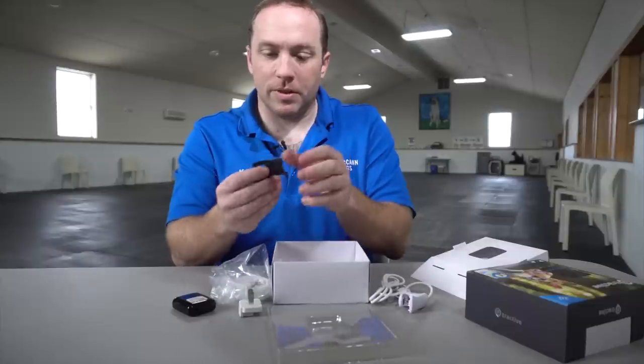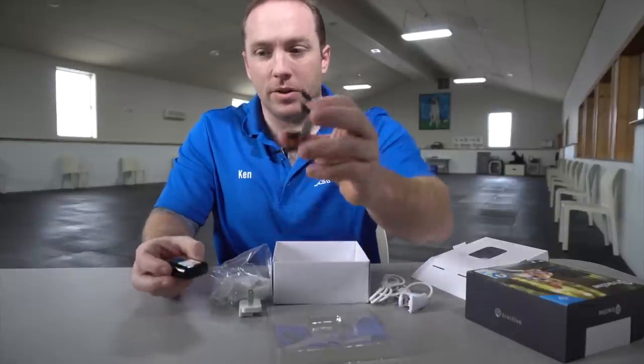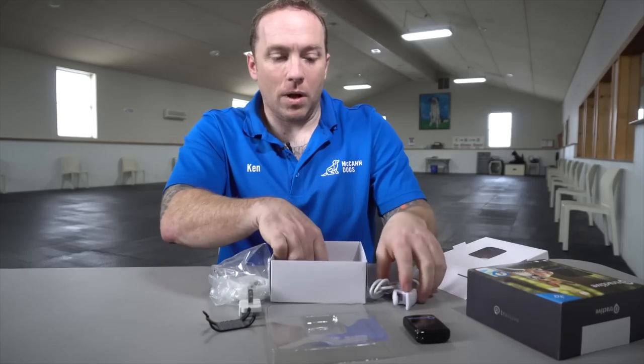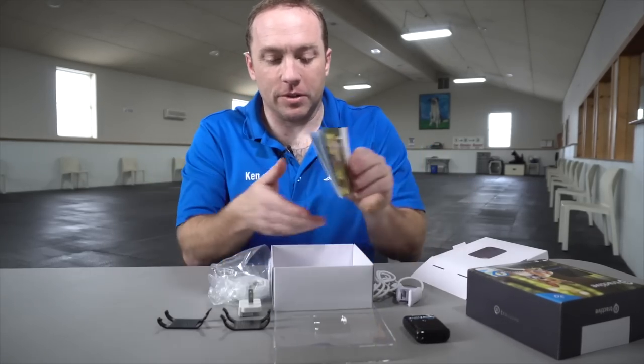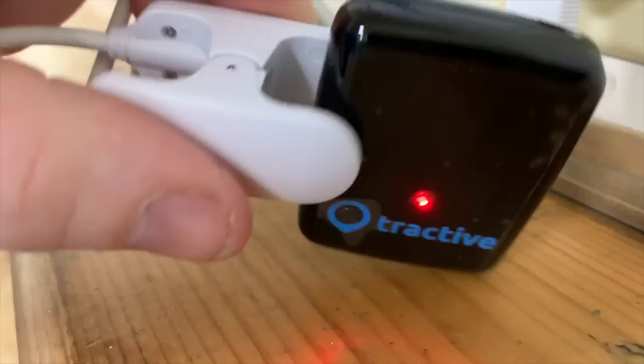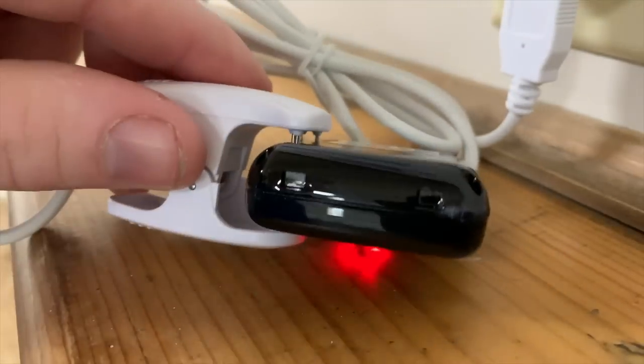As well as a couple of clips, and these will be for clipping onto your dog's collar, so it can go on a variety of different collars and harnesses. Let's charge this thing — clips here, you line it up, and you can see it's charging. It's sort of a neat way to charge it.